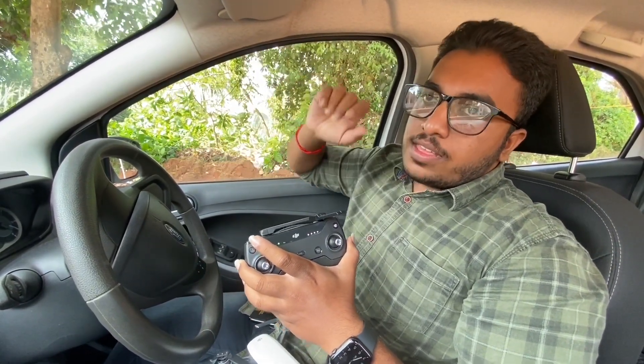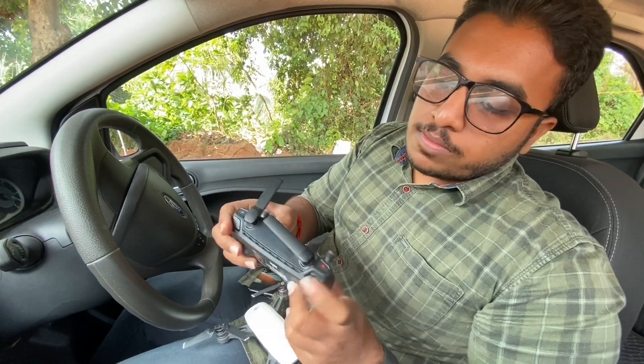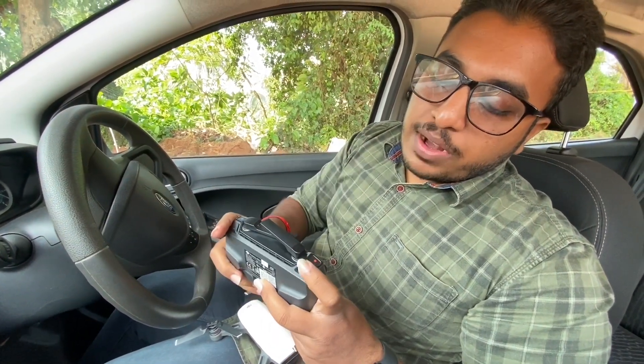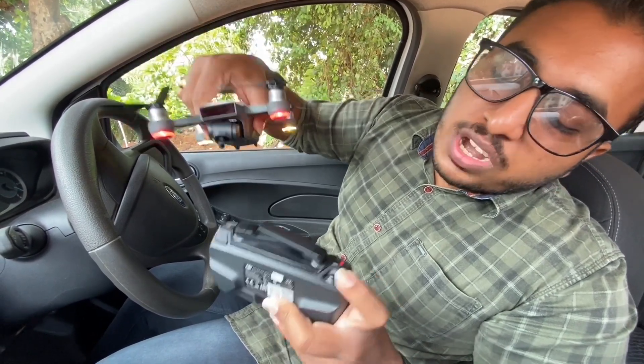If you click on the button, you will activate the preset takeoff. The first button is for takeoff and the second is the pause button. The pause button will stop the drone. The Sport mode button and another button can be assigned to camera or photo. The gimbal wheel can also be assigned to gimbal control.